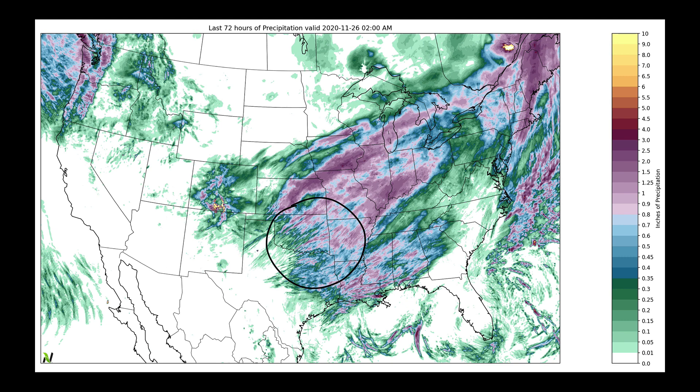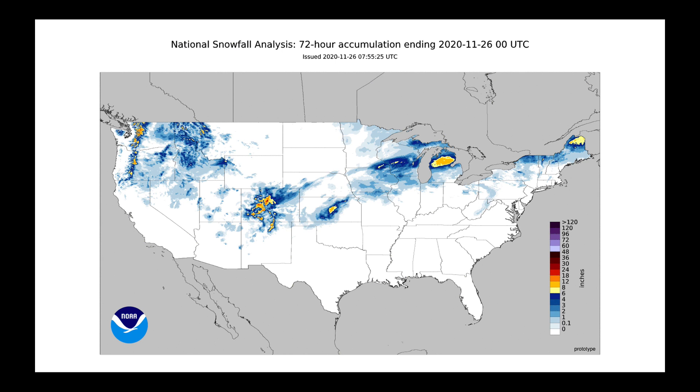Looking at the national snowfall analysis map, we got heavy snow in parts of Colorado, especially through some of the mountain passes — very high snowfall amounts. And look at this: right in parts of Kansas, then over to Minnesota, Wisconsin, Michigan, and all the way up into Maine, some locations have picked up quite a bit of snow just out of this past system.